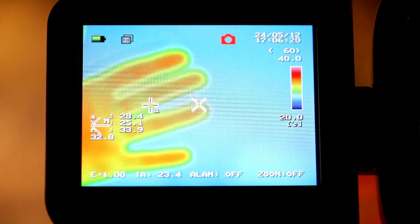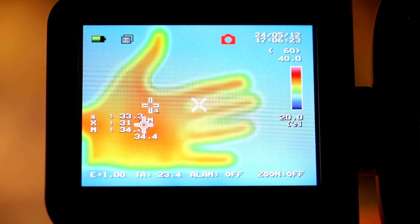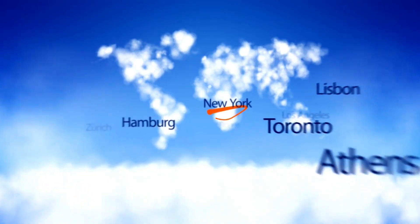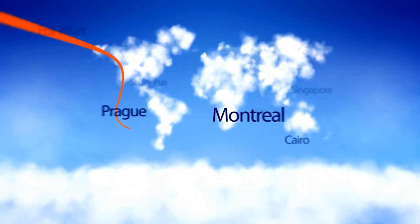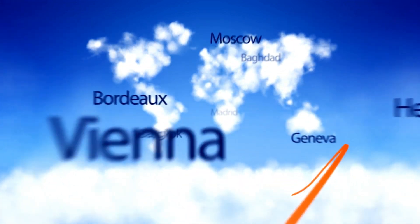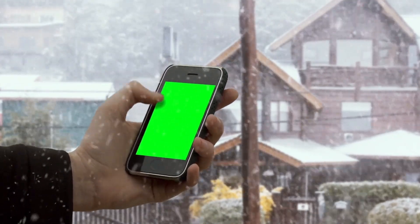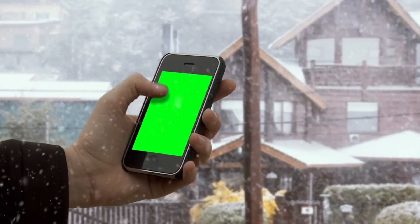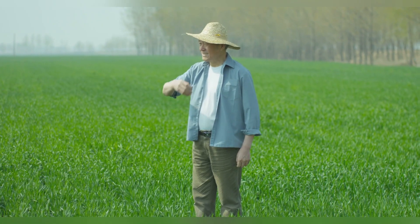Weather is one of the most unpredictable factors in farming, but with modern weather prediction devices, you can stay one step ahead. These gadgets provide hyper-local forecasts, helping farmers make informed decisions. The AgriForecast 500 is a leading device in 2024 — it tracks wind patterns, humidity, and temperature changes, offering alerts for potential frost, storms, or heat waves. Knowing what's coming can save your crops and your profits.